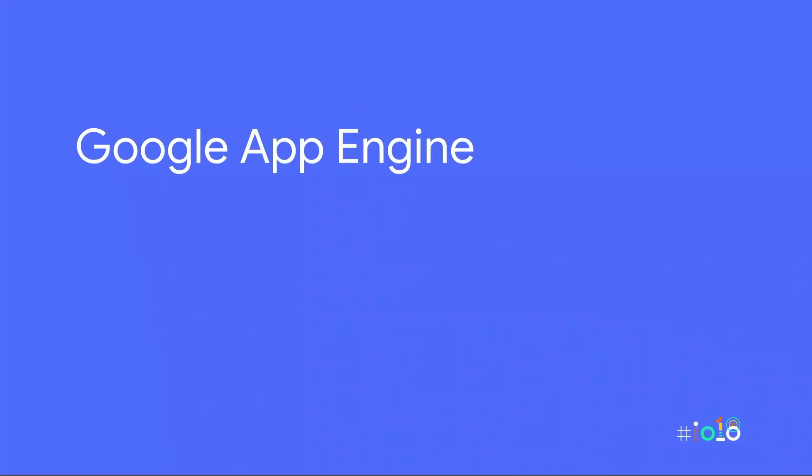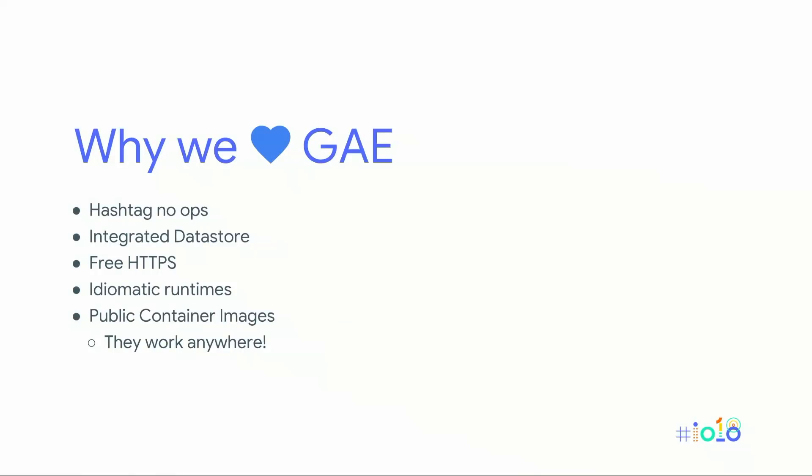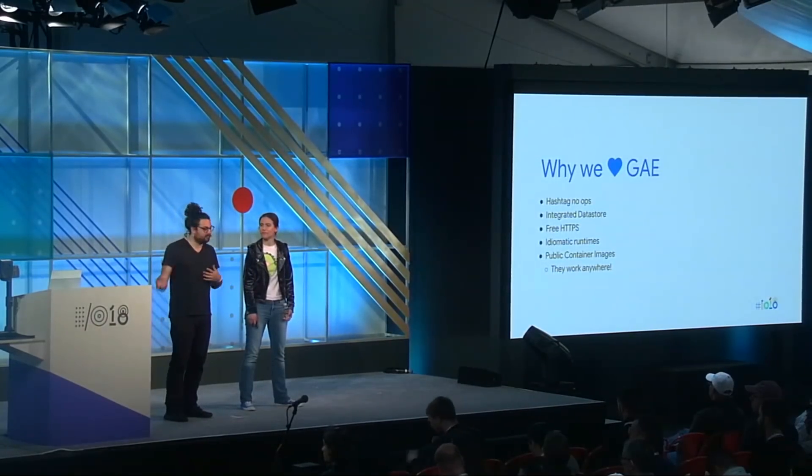Now that we have the database moved over, we want to figure out where to run the application. App Engine is our managed platform-as-a-service. We love App Engine because there's no ops, it has integrated Datastore, and when you deploy on App Engine, you have HTTPS already ready for you. It has idiomatic runtimes — as a Node.js developer, I can write my app, test it locally, and deploy it to the cloud and it will run exactly as expected. All container images we use for App Engine Flex are available on GitHub if you want to fork or add to them.